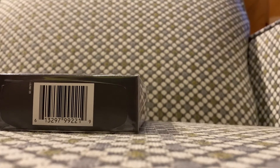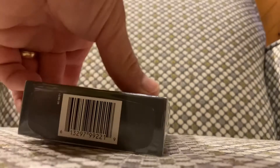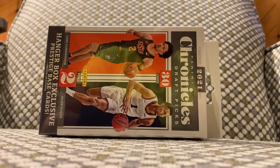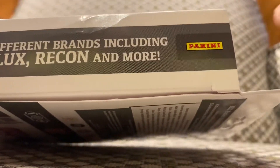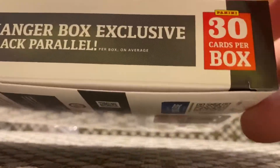What's up everybody, we're back — still away from home — and we're tearing open a 2021 Panini Chronicles Draft Picks hanger box. We're looking for 13 different brands including Flux, Recon, and more. There's a hanger box exclusive black parallel, and 30 cards per box. Let's see what we can do.